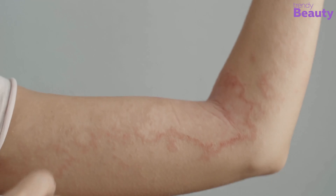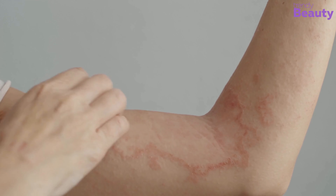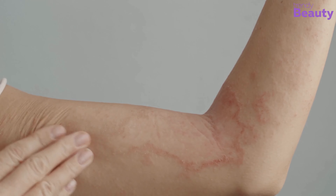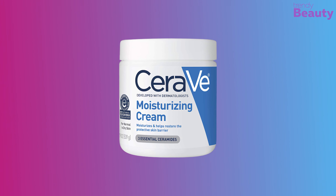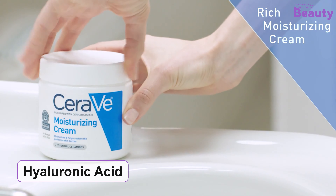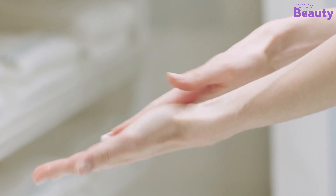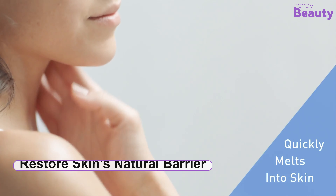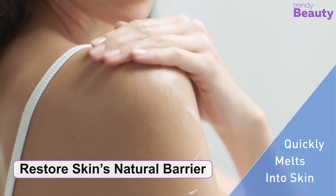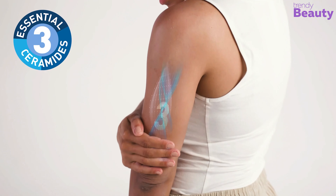Dry skin creates many problems, including eczema and other skin issues. It's important to keep the skin moisturized and replenish essential skin barrier components. The CeraVe Moisturizing Cream comes to your rescue, promising to give you the best results. This cream is enriched with hyaluronic acid. Its MVE delivery technology ensures long-lasting moisturizing effects on your skin. It has ceramides which hydrate the skin all day to help restore your skin's natural barrier. This moisturizer is suitable for sensitive skin. It's a dermatologist-recommended cream and works great on skin issues such as eczema and psoriasis.